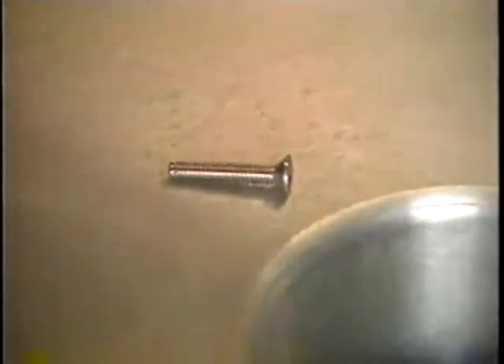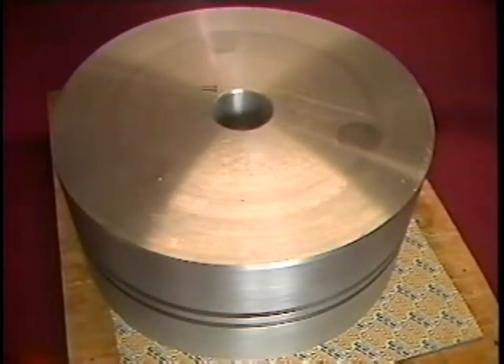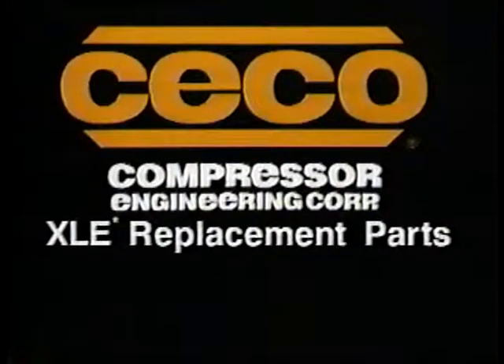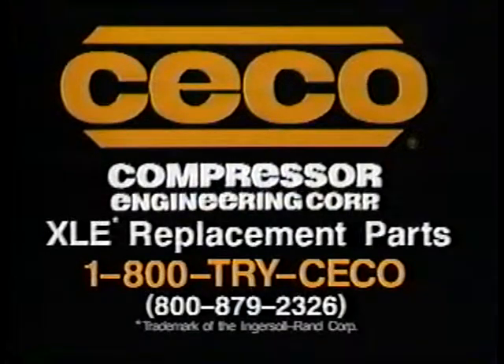Any part you need for your Ingersoll Rand XLE compressor, be it a simple screw or a 24 and a quarter inch aluminum piston, is available from your one source supplier, Seco. Even if you just have a question, please call toll-free 1-800-TRY-SECO. No matter where you are, what you need, or how quickly you need it, Seco is ready.